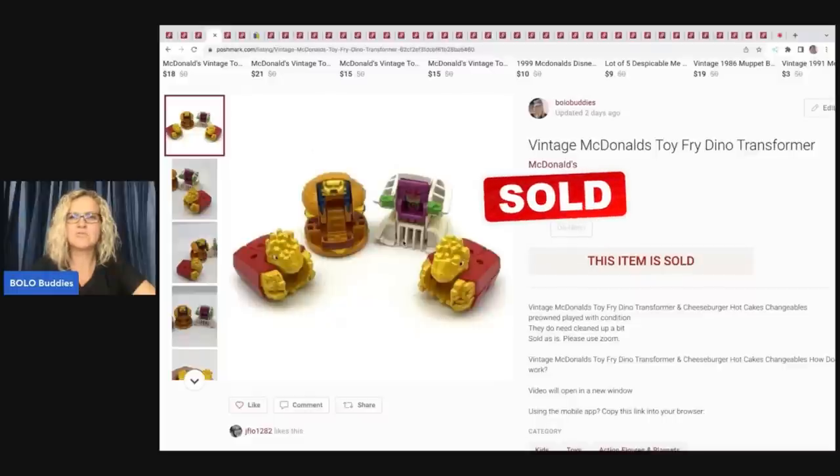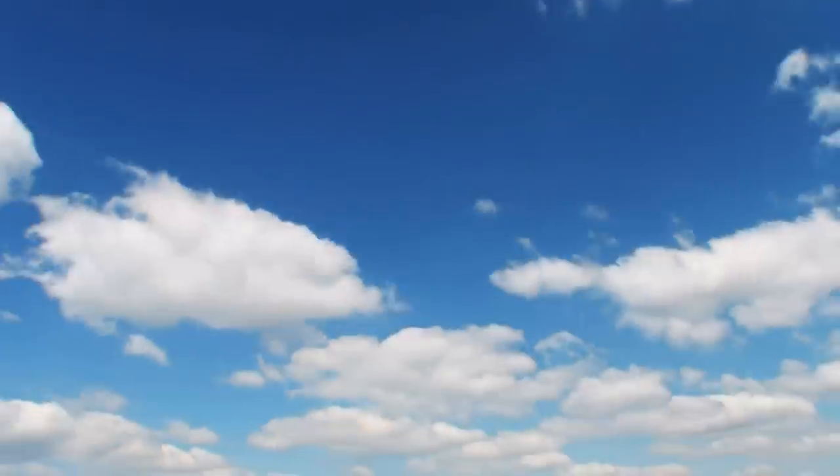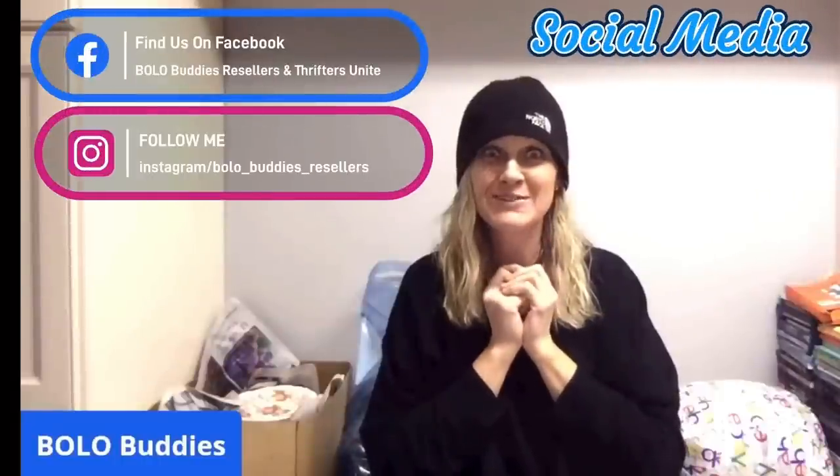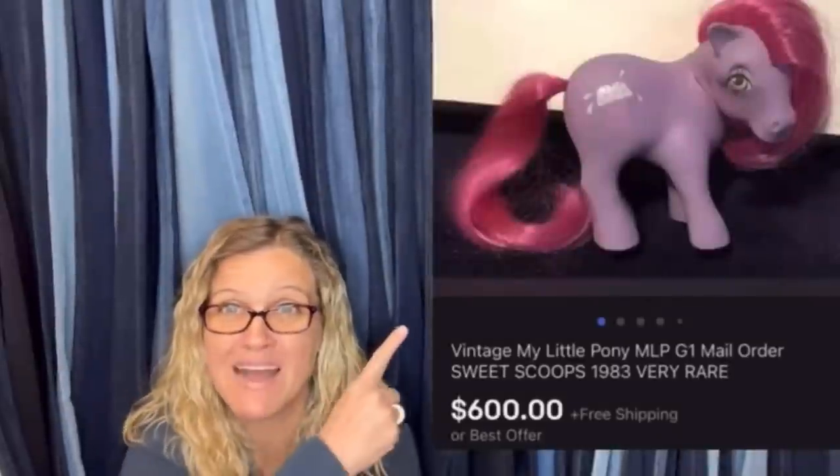These are little vintage McDonald's Transformers — fun little items that do pretty good. Hey Bullet Buddies, thanks for watching! In this video I'm going to talk to you about 41 BOLO items — items to be on the lookout for, items you can hopefully buy low and sell high.